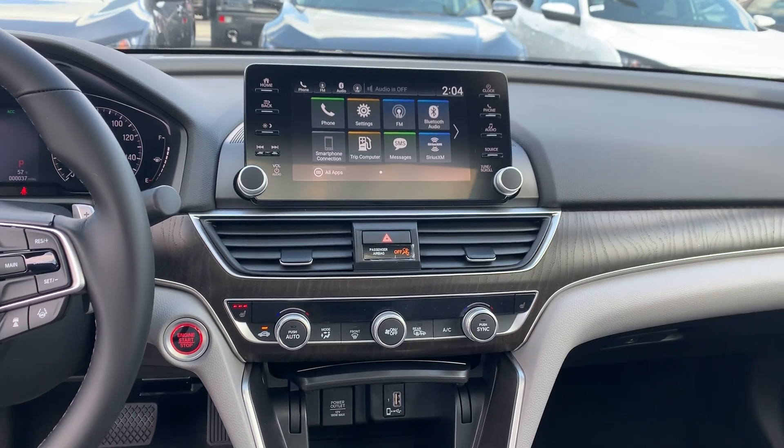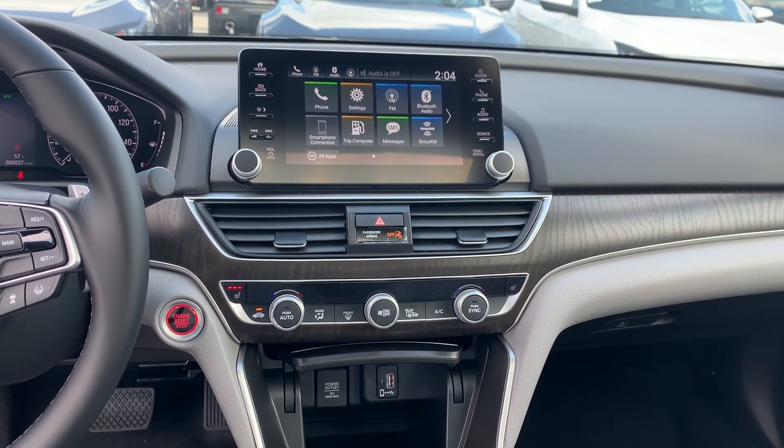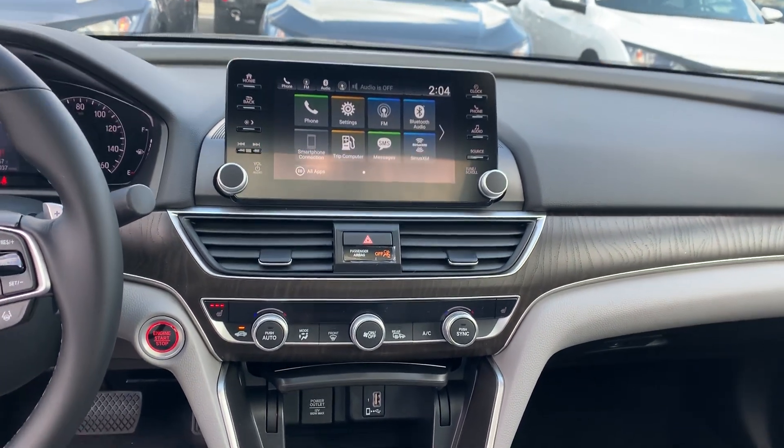And your touch screen audio with AM FM radio, Bluetooth connection, Android and Apple CarPlay, Sirius XM, and so much more right there at the touch of your hand.